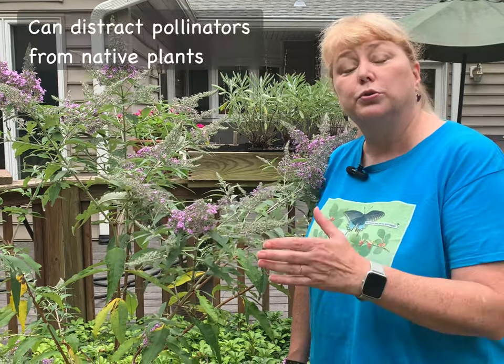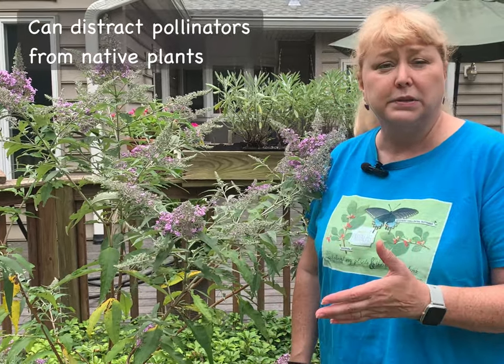Butterfly bush is a gorgeous plant. The blooms are prolific. They come in a variety of colors — white, purple, lavender, even some pinkish varieties. And it is a big attractor of pollinators. But that's actually one of its problems. It is so appealing to pollinators that those pollinators often do not go to our native plants, depriving our native plants of the pollination that they need.